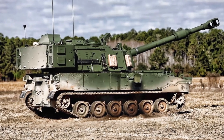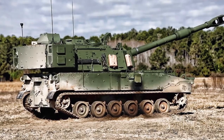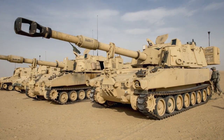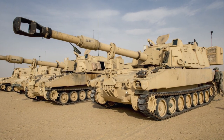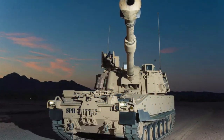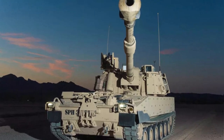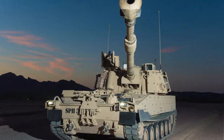Armor of this self-propelled howitzer provides protection against small-arms fire and artillery shell splinters. The vehicle can be fitted with an add-on armor kit as well as an underbelly armor kit for a higher level of protection. The turret is fitted with Kevlar anti-spall lining. The vehicle is also fitted with NBC protection and automatic fire extinguishing systems.